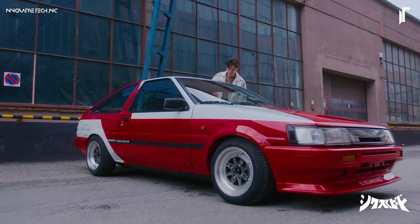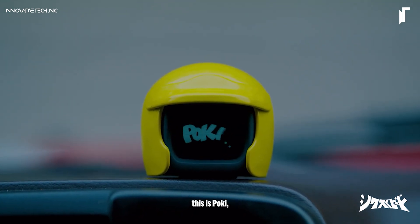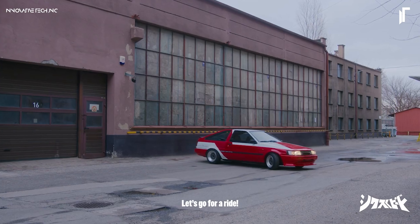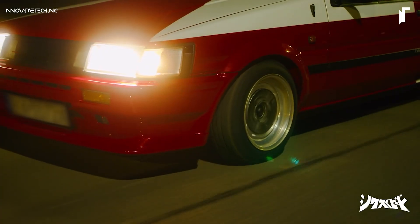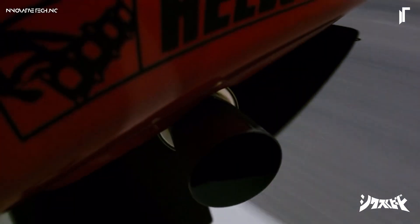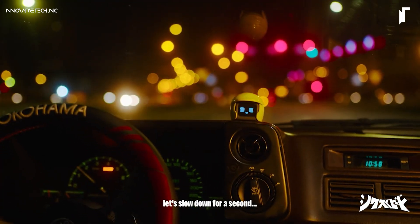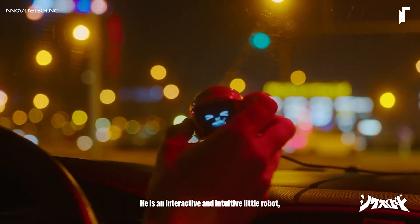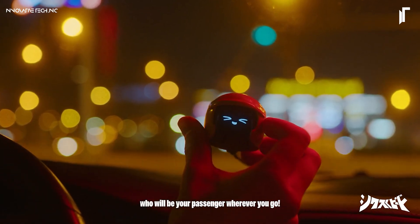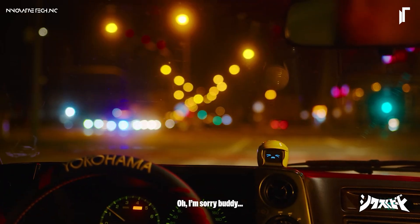Pokey transforms the driving experience by blending charm with intuitive tech, becoming an indispensable companion on any journey. Packed with over 50 unique animations, Pokey comes to life as it responds to every twist and turn, speed burst and gentle stop, adapting seamlessly to your driving style. Beyond its reactive nature, this interactive buddy offers a hands-on approach to companionship — petting and tapping Pokey triggers friendly interactions, making each moment on the road engaging and lively. Ideal for lengthy drives or simply adding joy to your daily commute, Pokey brings a personalized spark that enhances every mile.